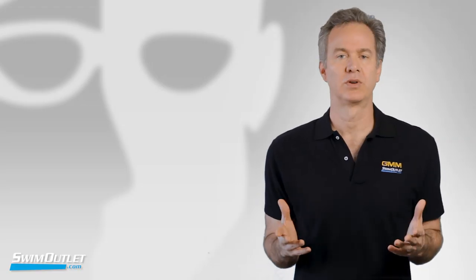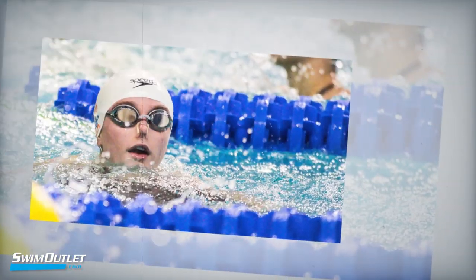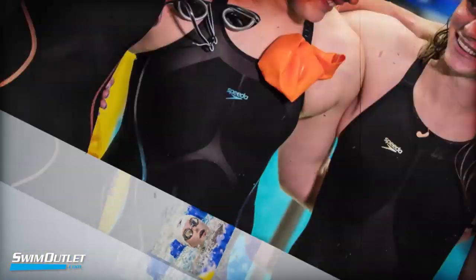edge the defending world champion in the 50 meter free, Simone Manuel. How has Brown converted her short course speed over long course? There's definitely a difference between my long course strokes and my short course strokes. I like to go underwater as long as I can short course, but you don't have that in long course.